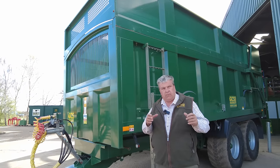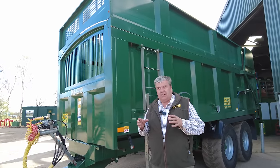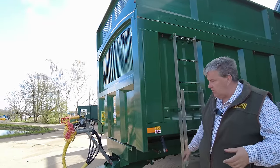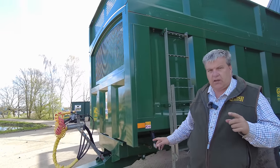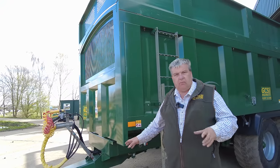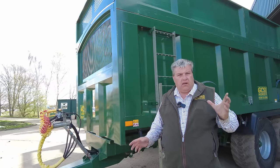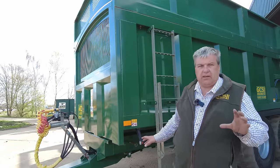We find that machinery from hire companies is normally better maintained than something privately owned. From our point of view, if we're sending a trailer to North Scotland on hire, it's in our interest to make sure it goes out in absolutely the best condition possible. If there's a silly problem — especially if the trailer is out of warranty — and we have to travel to Scotland to fix something trivial like a light not working, that's very costly. So it's in our interest to make sure it leaves here in the best possible state.